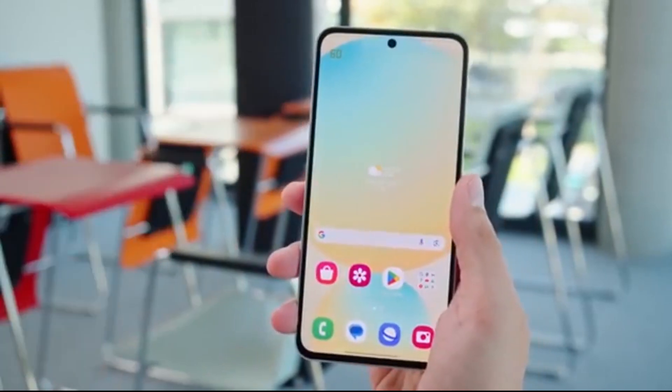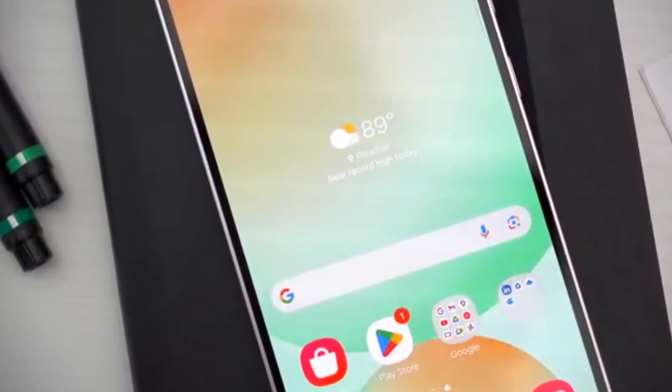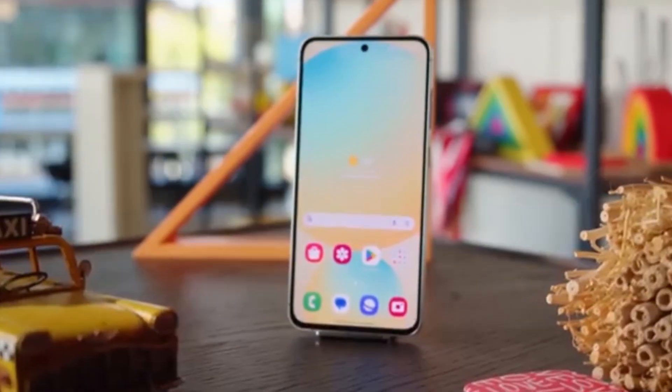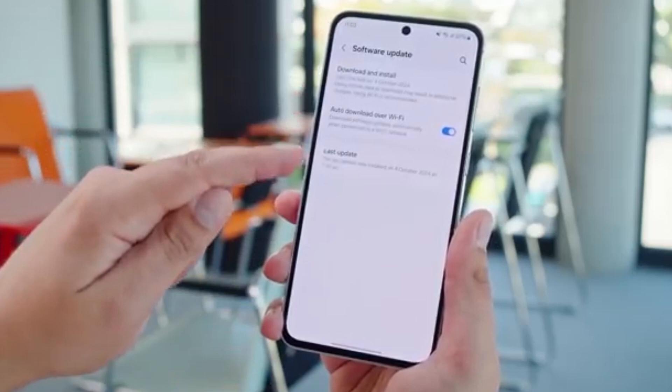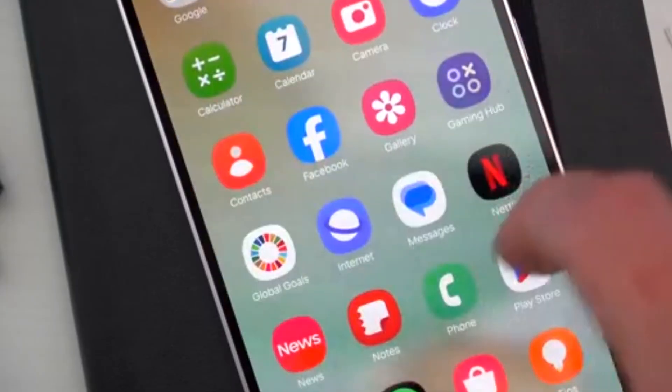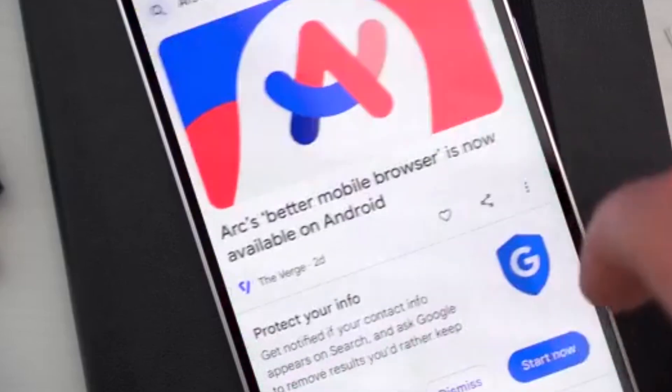The Terrace menu just vanished. Usually, GoodLock has three tabs at the bottom: Terrace, Plugins, and You. But after the recent update, some users saw that the Terrace tab was completely missing, and understandably, it left many confused.